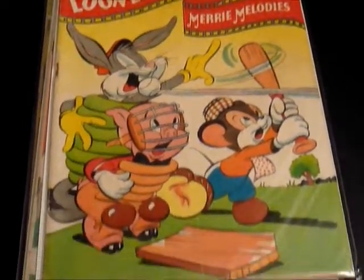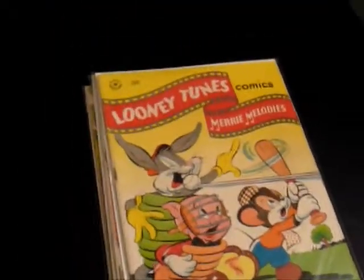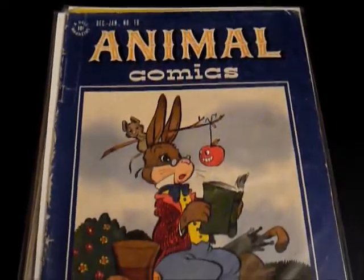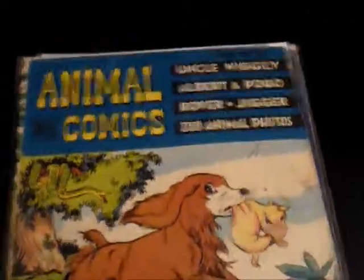Also picked up issue number 68 — great cover, nice shape. Really like the baseball covers. And I got some Animal Comics, number 18, which also has Pogo Opossum in it as well — Walt Kelly artwork. Another one, Albert and Pogo, Animal Comics as well.